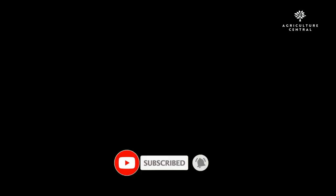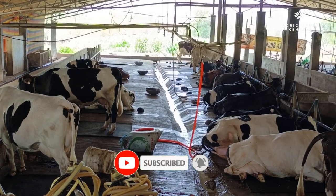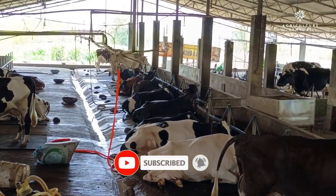If you're new to our channel, be sure to hit the subscribe button and don't forget to hit the bell icon so that you can be notified whenever we release our next video.